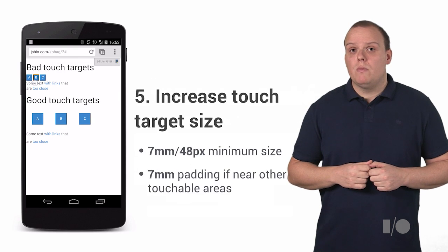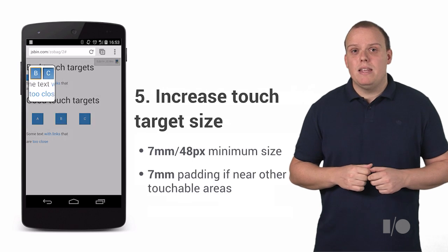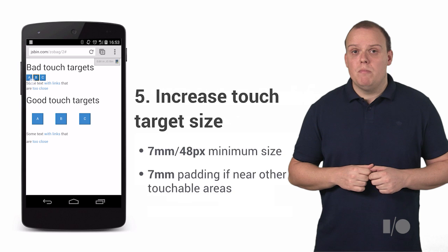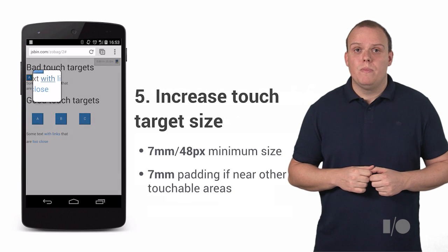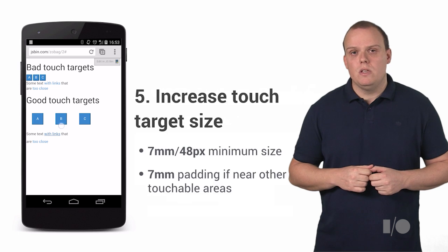Make it easy for people to interact with your page. Increase the minimum touch size to 48 pixels and add padding of at least 7mm to areas of your site that will accept user input, especially if there are other touchable areas nearby. This will help users and browsers understand where the clicks happened and complete the action for the user.